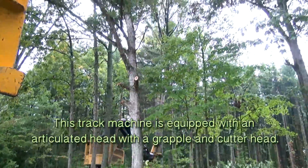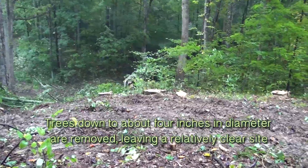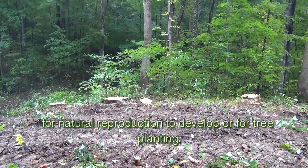This track machine is equipped with an articulated head with a grapple and cutter head. Trees down to about 4 inches in diameter are removed, leaving a relatively clear site for natural reproduction to develop or for tree planting.